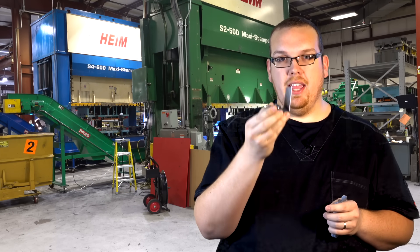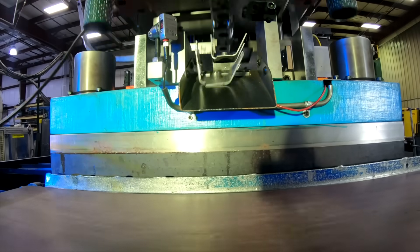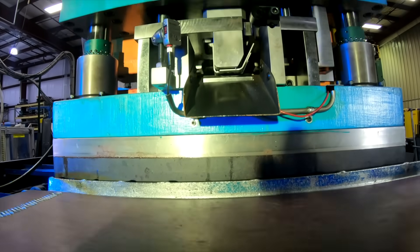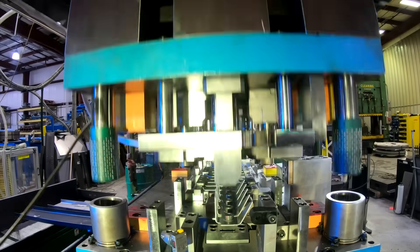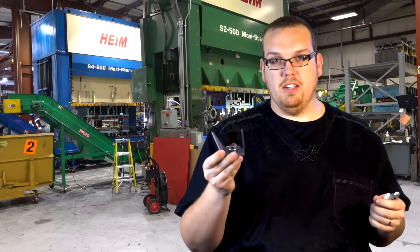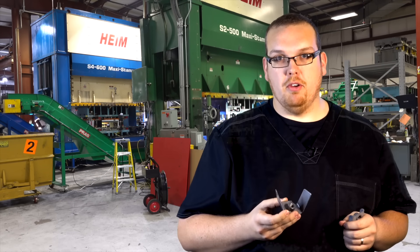It's fed from a bowl feeder and the repeatability on this is incredible. You can continually run this at 20-25 strokes a minute. Every single part is coming off with the clinch nut inside — very repeatable. We measure the torque and push-out to make sure it meets the requirements for the assembly, and it takes a complete secondary operation out of the equation.